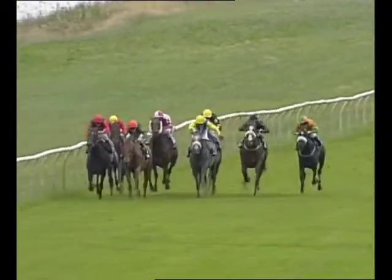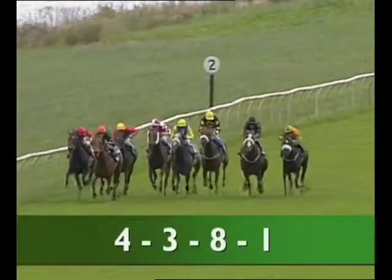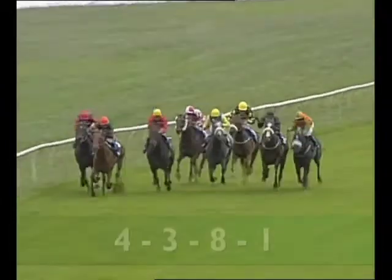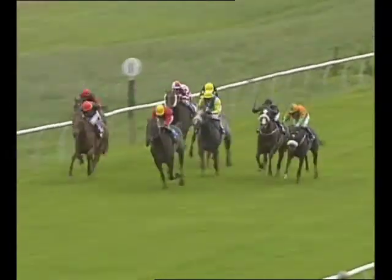Now the back marker as they race down towards the final furlong is the seven. Inside the quarter, out in front it's the four — tackled now by the three — then towards the outside eight, now the red colors with the yellow cap. Here comes the game one.